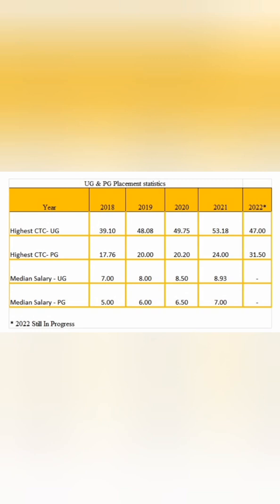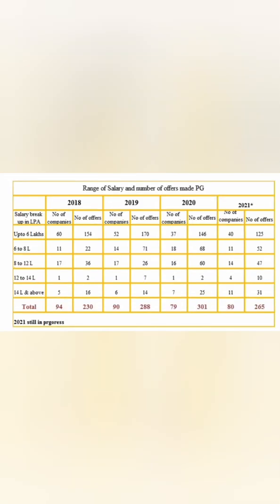Looking at salary statistics for PG courses, the highest MTech salary over the last five years was 17, 20, 20, 24 lakhs, and this year it has increased to 31.5 lakhs — which is great news. The UG highest salary is 47 lakhs. Last year the PG median salary was 7 lakhs and the UG median was 9 lakhs. Average salaries are higher than median salaries.